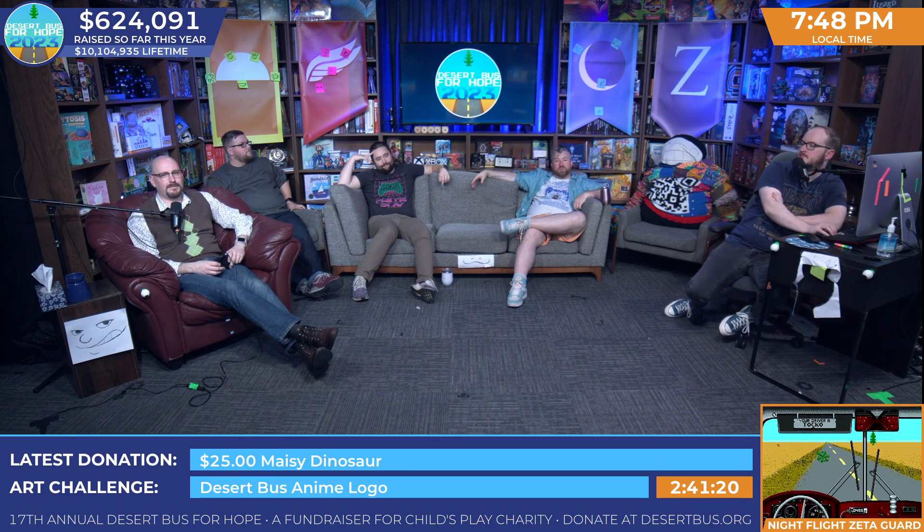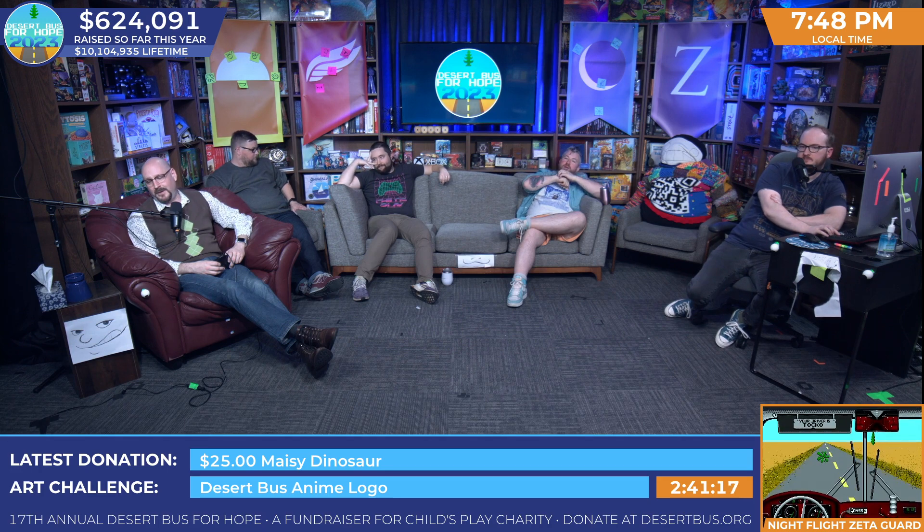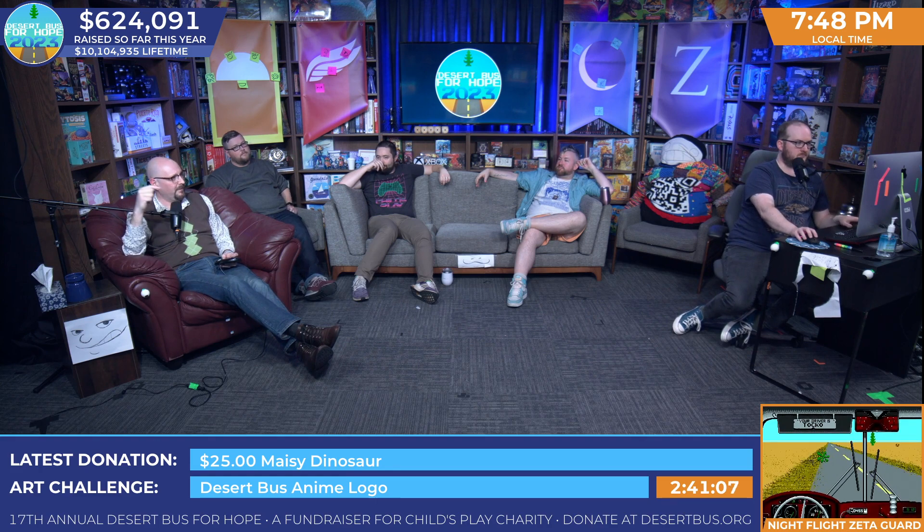We need to figure out how much we're giving this away for. I'm trying to think of a Spirited Away number. Spirited Away came out on July 20th — do you want to do like 720? That sounds good to me. 720! From July 20th — it was released in Japan on July 20th, 2001. Perfect.